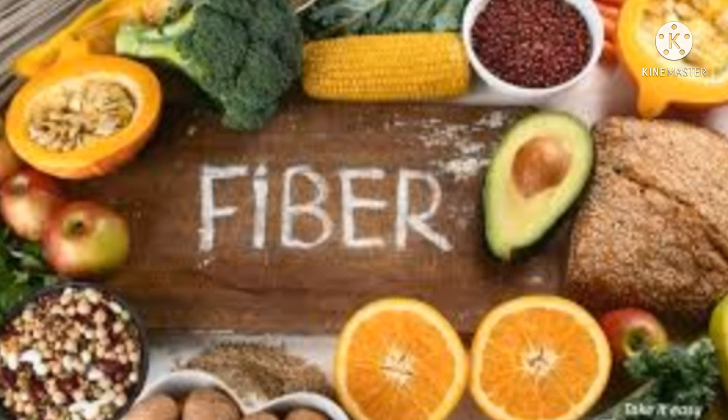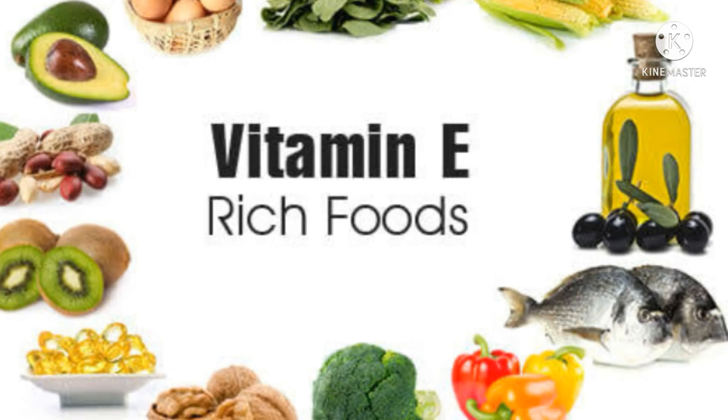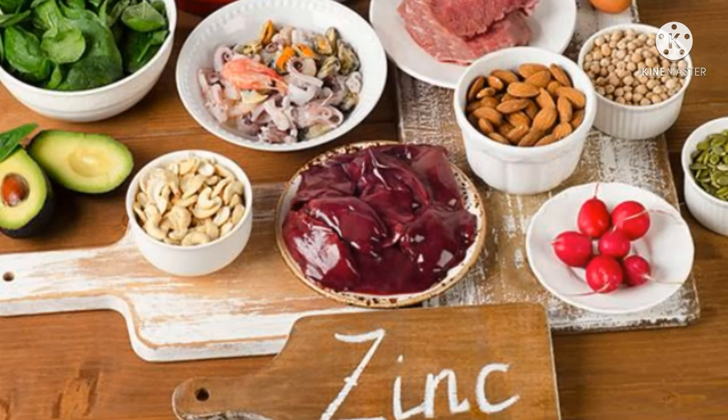We should also avoid too much coffee. Vitamin E is an antioxidant which is also important. In the first trimester, issues like diarrhea and vomiting can reduce water levels. In the second trimester, we can improve zinc-rich foods to improve immunity.